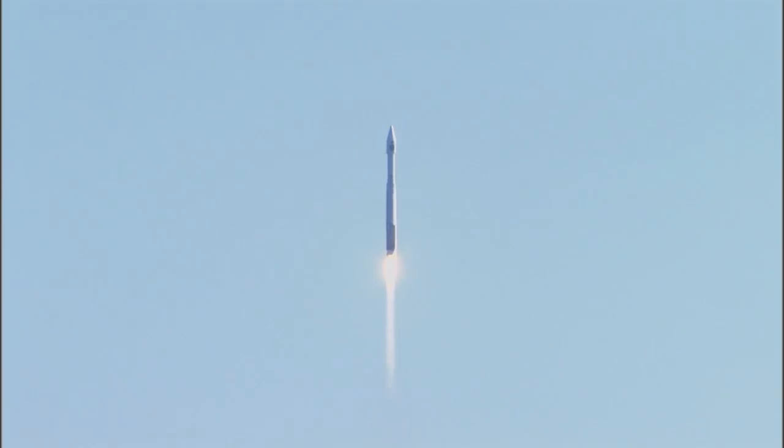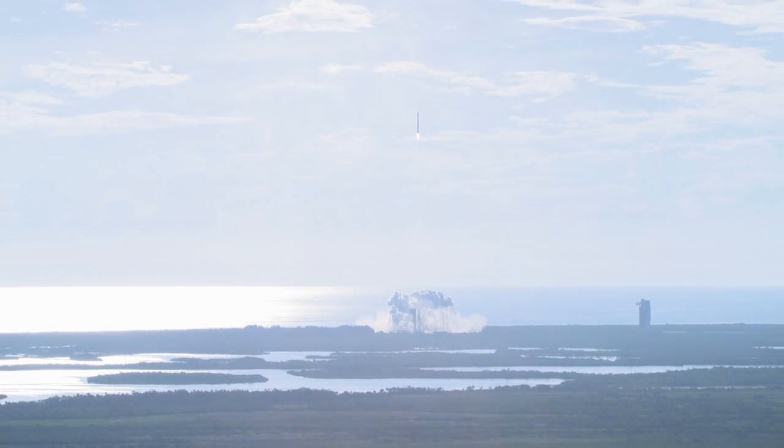Atlas V rocket engine yaw maneuver is steered to its planned path at inclination of 26.2 degrees.